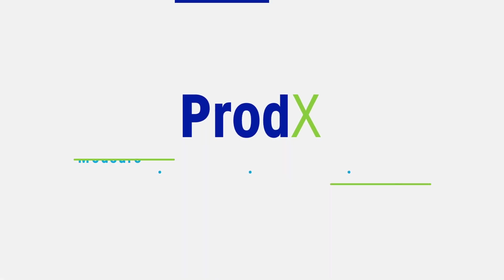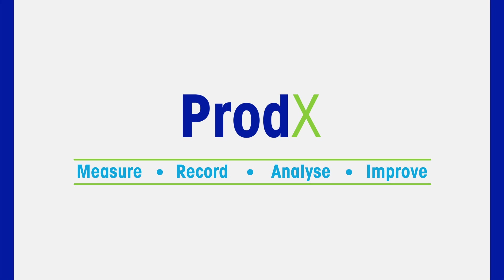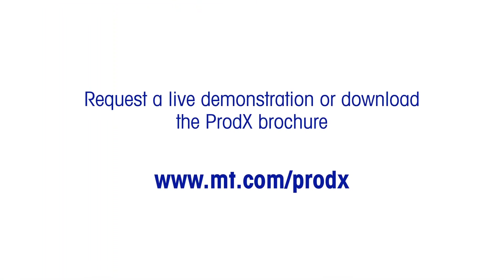Contact us to see how Prodex will help you maximise operational efficiency, provide complete production control, and improve your productivity. Visit our website to request a live demonstration or download the brochure.